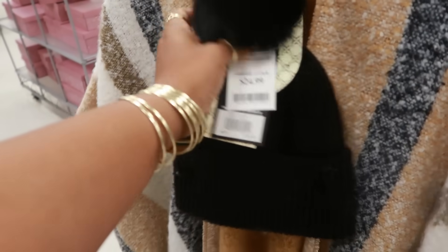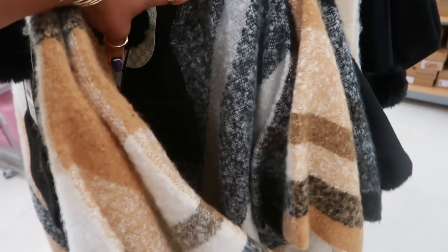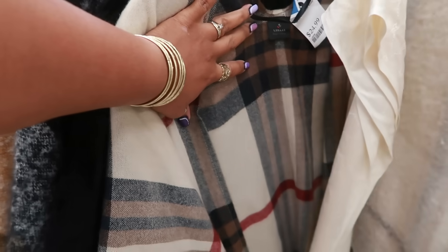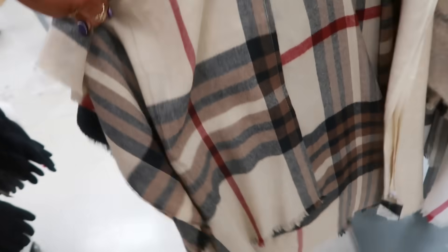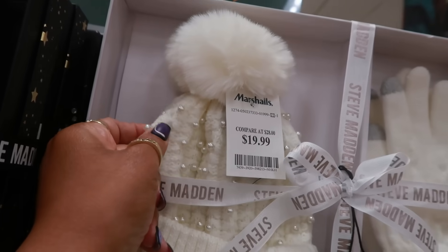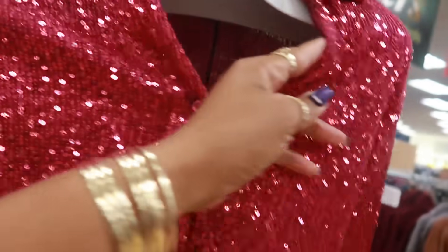Oh, these are cute Nine West bags for 25 with the little beanie. You have a few different colors — this one is 25. And I've seen many of these little gift sets but I like the white one with the pearls — this one is 20. Oh look at all this sparkle! Rachel Zoe.